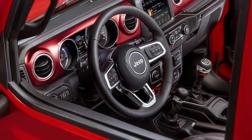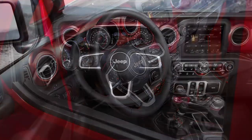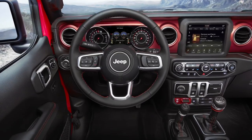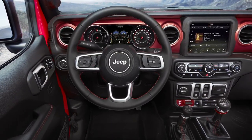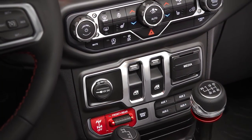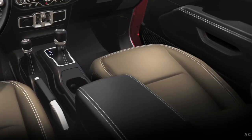Rubicon is somewhere in between — it's authentic, like the Sport, but it's a lot more fun. Here you have the optional radical red anodized mid bolsters, which is just a fun pop of color. All price classes can be had with our traditional black or heritage tan cloth interior as well.